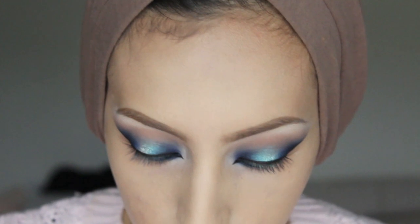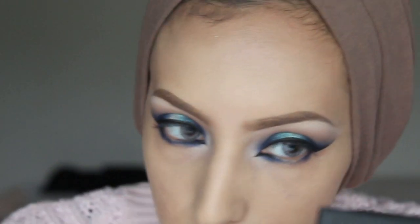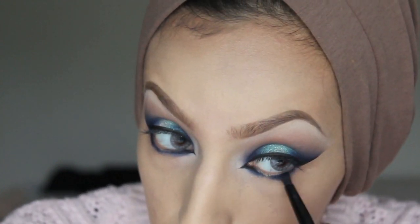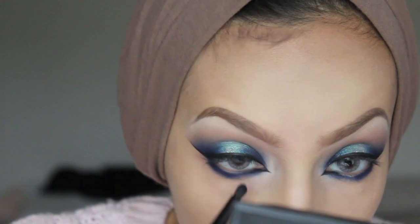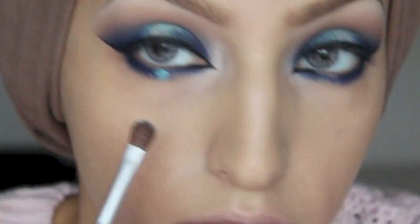Now I'm taking the navy eyeshadow from the Sleek palette on my Smoulder brush and putting it into the outer corners of the lower lash line. Try to keep the middle of the bottom of the eye clean, just like the top. If a little eyeshadow goes in while blending that's fine because we'll cover it anyway — but keep building and buffing colour so it's nice and smoky.